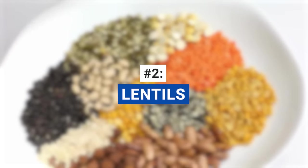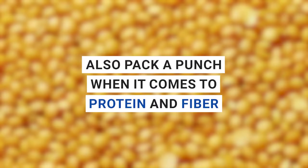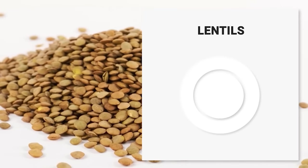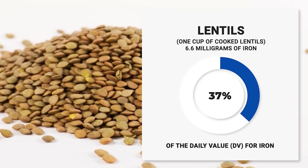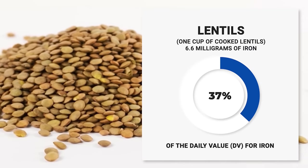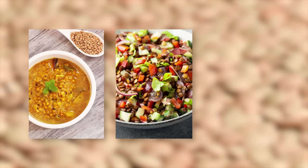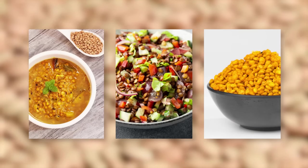Next on our list are lentils. These tiny legumes not only boast a high iron content, but also pack a punch when it comes to protein and fiber. Just one cup of cooked lentils provides around 6.6 milligrams of iron, which is an impressive 37% of the daily value for iron. That's more than a third of your daily requirement in just one serving. You can enjoy them in soups, salads, or as a side dish, making them a versatile and delicious addition to your diet.